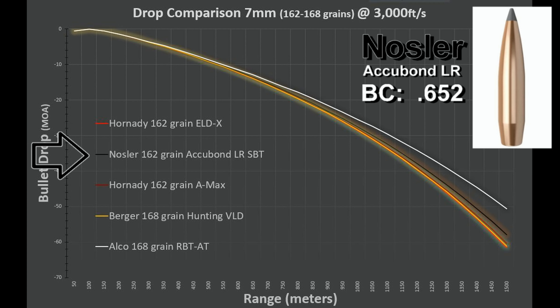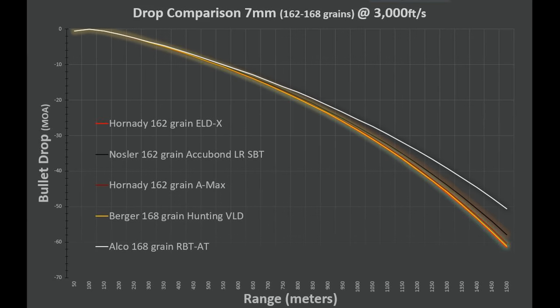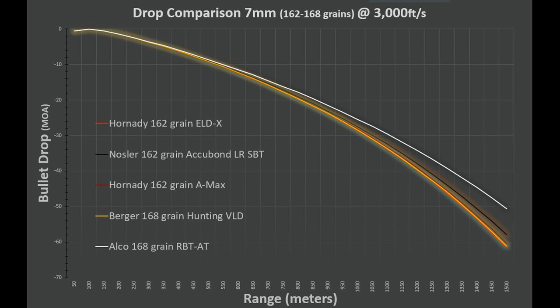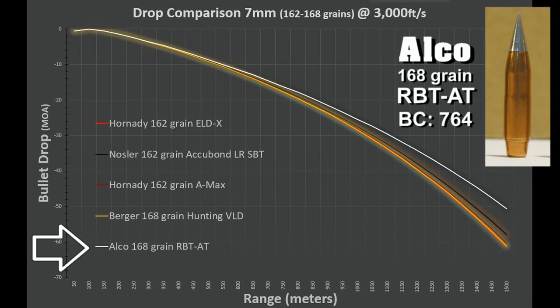If you're looking for absolute maximum external ballistic potential for extreme long-range shooting and you want to spend a bit more money, you can get the Elko. A hundred of them is around $80-something dollars, which is manageable given the ballistic advantages if your application is extreme long range. The 168-grain Elko has an incredible ballistic coefficient — significantly less drop at 1,500 meters, about 10 minutes of angle less drop compared to the other bullets. It's clearly outside the pack when compared to the other bullets in this weight range, making it excellent for maximizing hit probability at extreme distances.